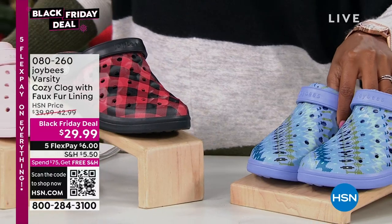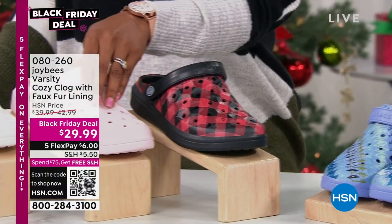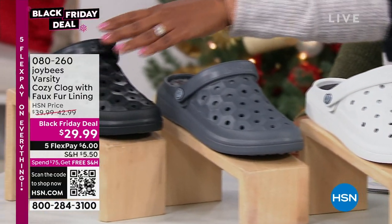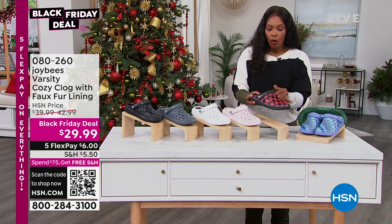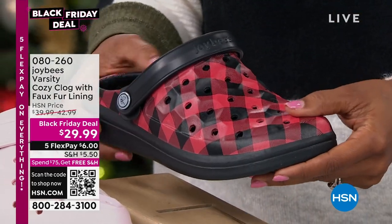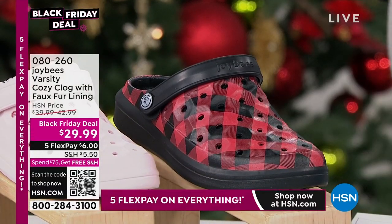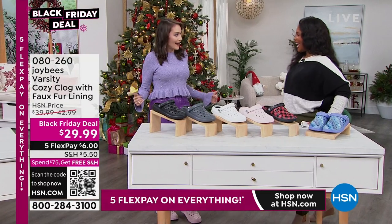We've got two prints: the blue iris and the buffalo plaid. We also have pink, white, charcoal, and black, in sizes five to eleven whole sizes only. If you want the buffalo plaid, you'd better hurry — going, going, almost gone. Item number zero eight zero two six zero. Alexia Gonzalez is joining us.